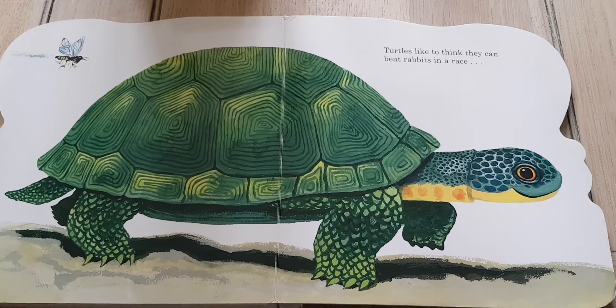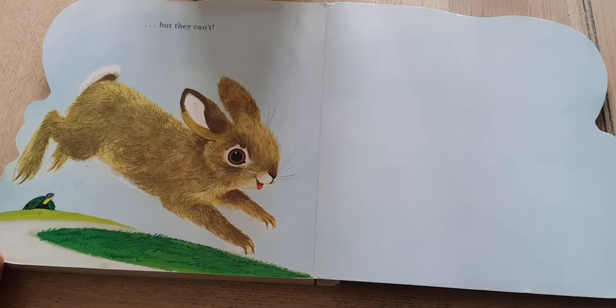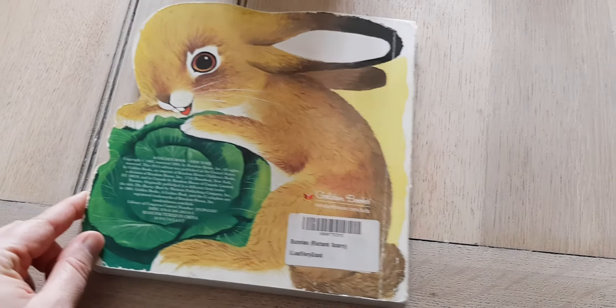Turtles like to think they can beat rabbits in a race. But they can't. Rabbits are hopping very, very fast, don't they? And that's the end of the story.